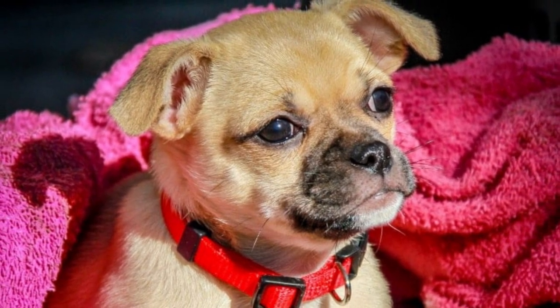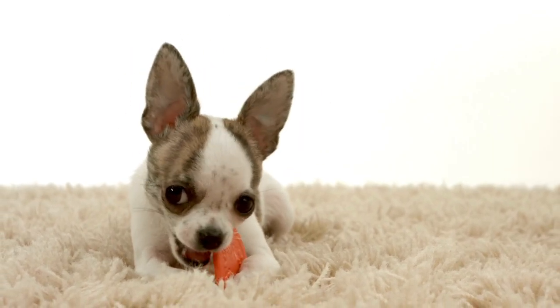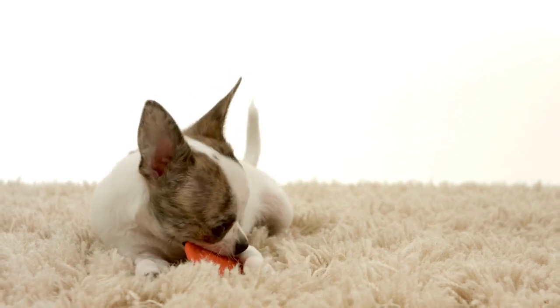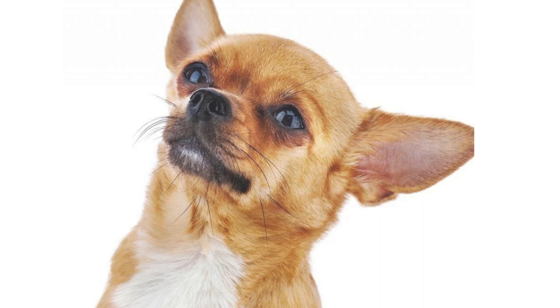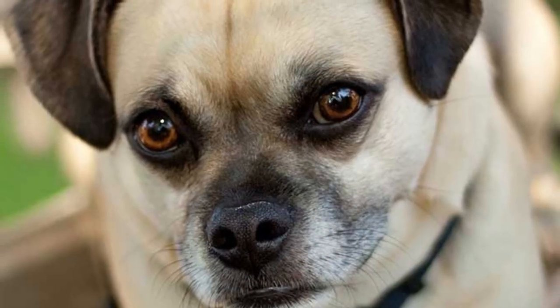Now let's dive into their personality traits. Chihuahua Pug Mixes are known for their larger-than-life personalities packed into a compact size. They're energetic, curious, and always ready for an adventure. These little bundles of joy are incredibly affectionate and love snuggling up with their human companions. Despite their small stature, they possess a feisty spirit that keeps life exciting. Be prepared for endless entertainment with these little clowns.